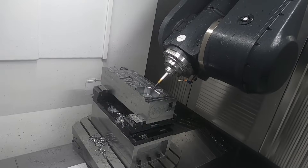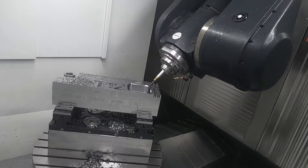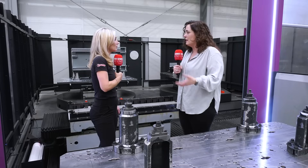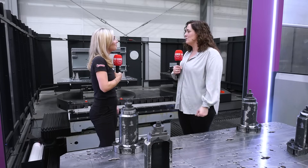Mainly people come and ask us about big components because the market doesn't have this solution for big pieces — transfer of six tonnes, 15 tonnes. So that's the solution we try to give with our pallet pool: big loads that can be transferred in a dynamic, automatic way.